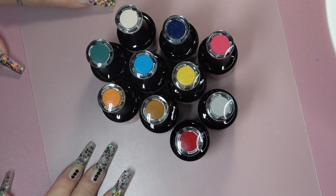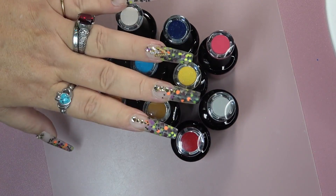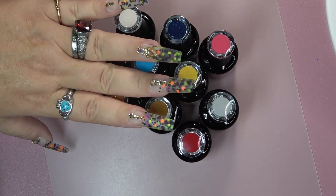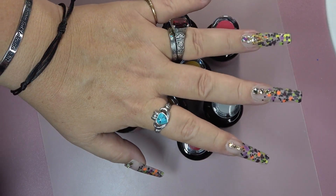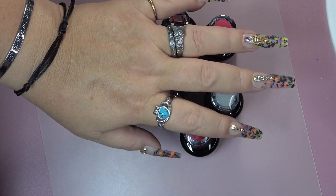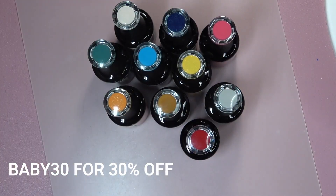In today's video, we are going to be reviewing some of Madam Glam's new collections. This collection is called The Wicked. It is $99.75 if you are a VIP member. If you are not VIP, it's $199.50. I do have a 30% off discount code — it is BABY30 and it is always down in my description box.